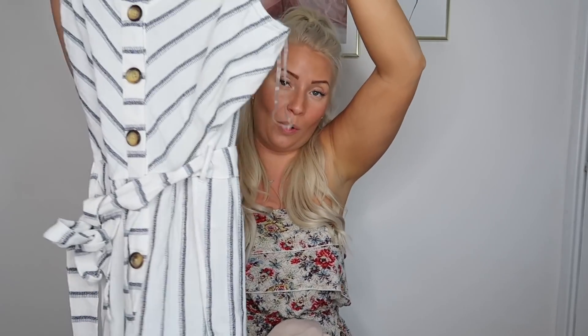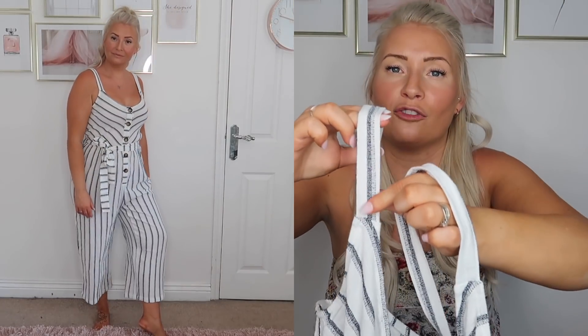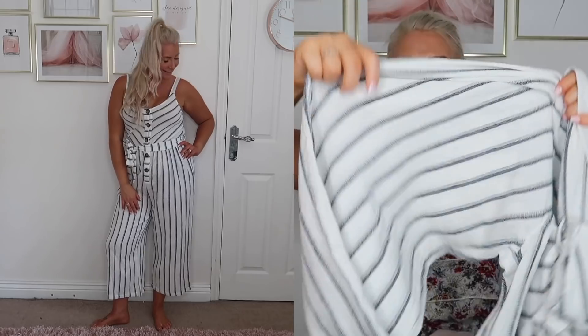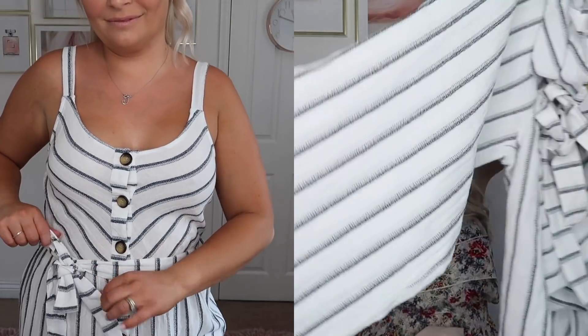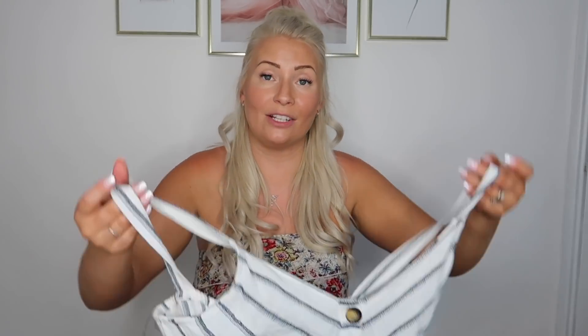The second jumpsuit is a different material - it's like a thick linen, whereas the other one's like a crepe material. I like that because I don't think it will be see-through even though it's white. It's got beautiful buttons down the front and I love how the stripes go diagonally into the buttons. The straps are a little thicker which flatters me with wider shoulders, and it's also like a baggy culotte style. It's a little shorter than the brown one and it's also got a tie belt. This one was £15 and I bought it in a size 12.